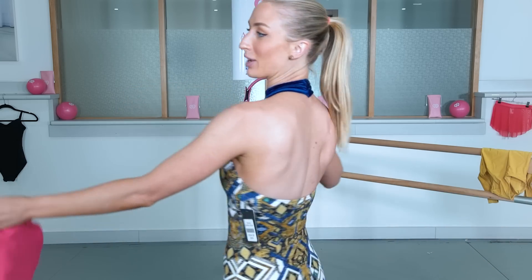Alright, let's go on to Gaynor Minden. Actually, before I do I'll give you a close-up of this one. I look like Cleopatra.